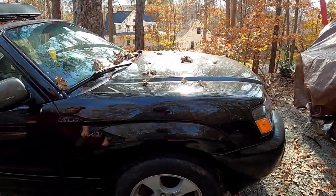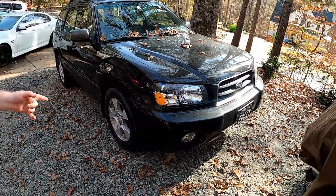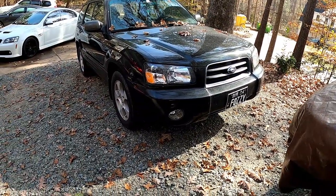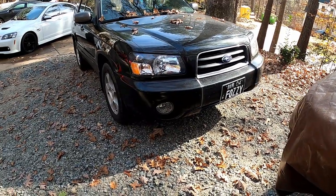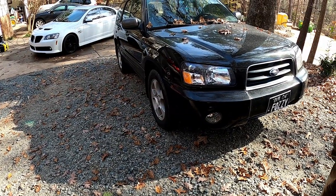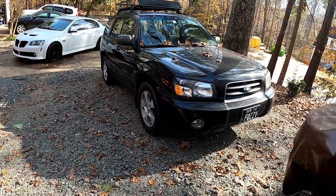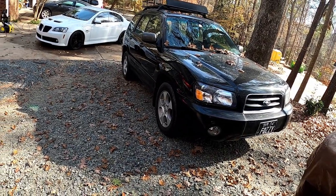The Forester is the '04 body style, which a lot of people liked better - I think it looked better too.